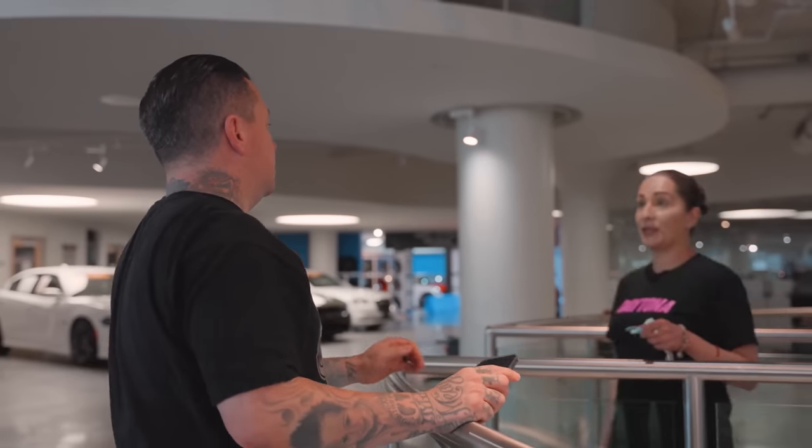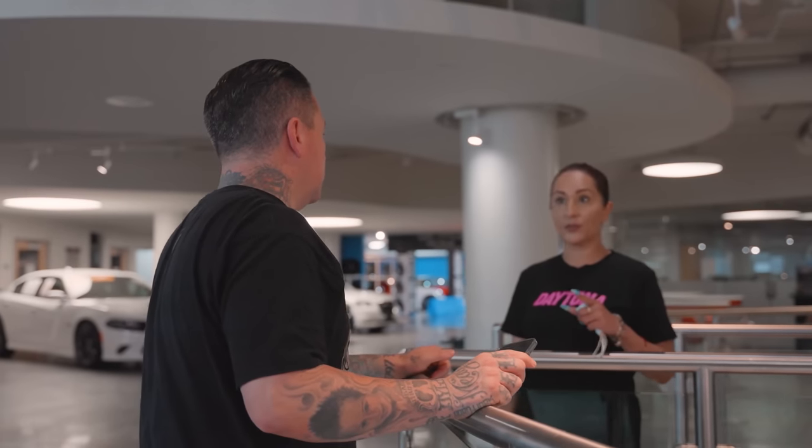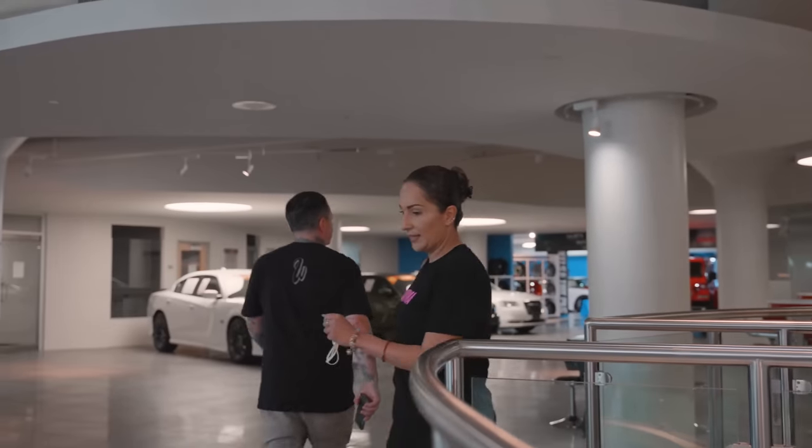Ryan, I got our next VIP — he's on his way. Dodge Durango. I'll go get everything ready.